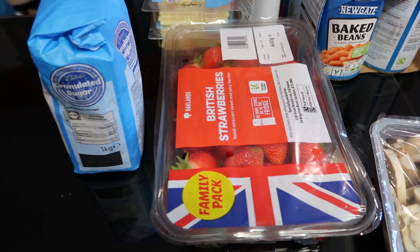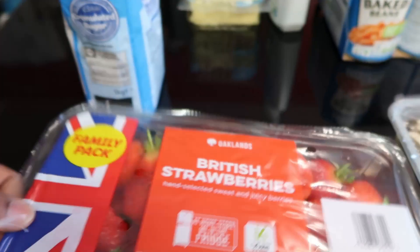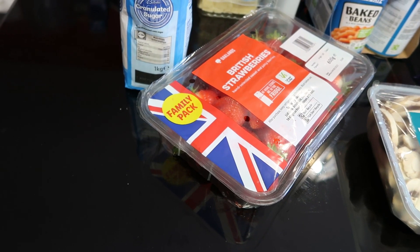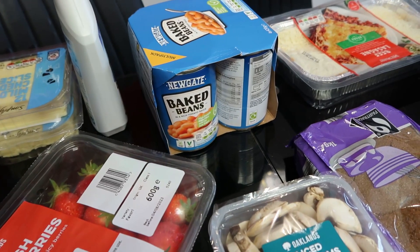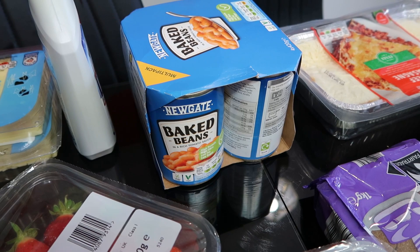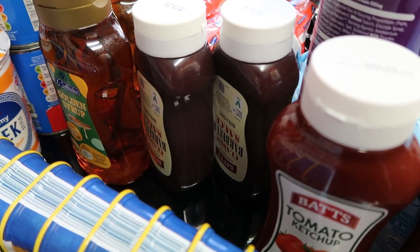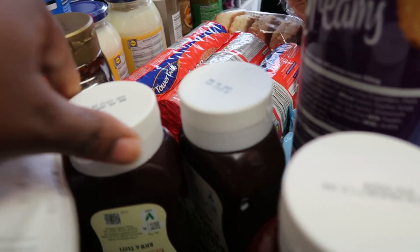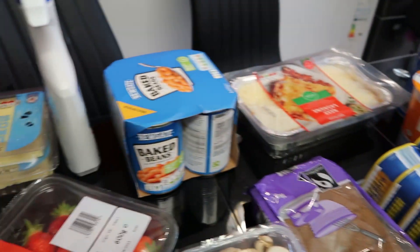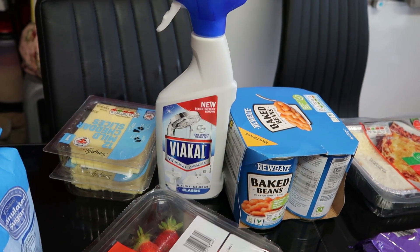I got some strawberries — the price was right at £2.79. It's been a while since I ate strawberries, so I bought just one pack for £2.79. Then I got some baked beans — there's four in the pack — for £1.85. I also got two barbecue sauces at 99p each.